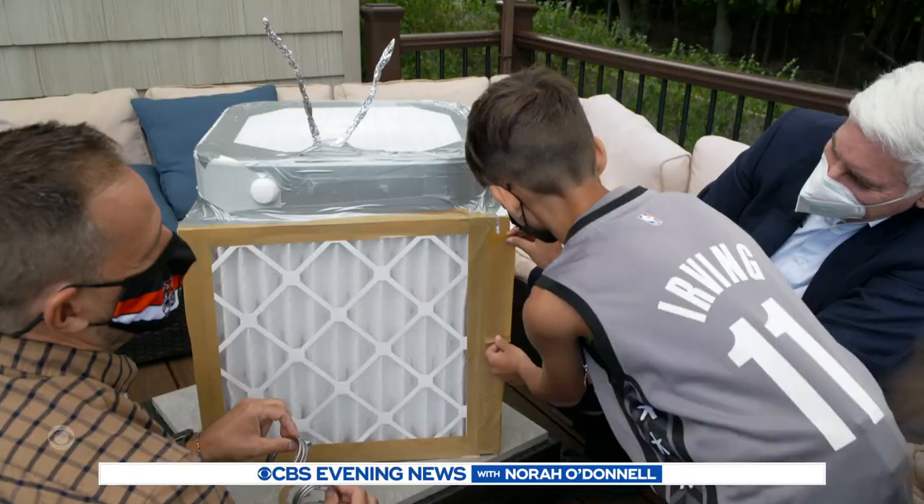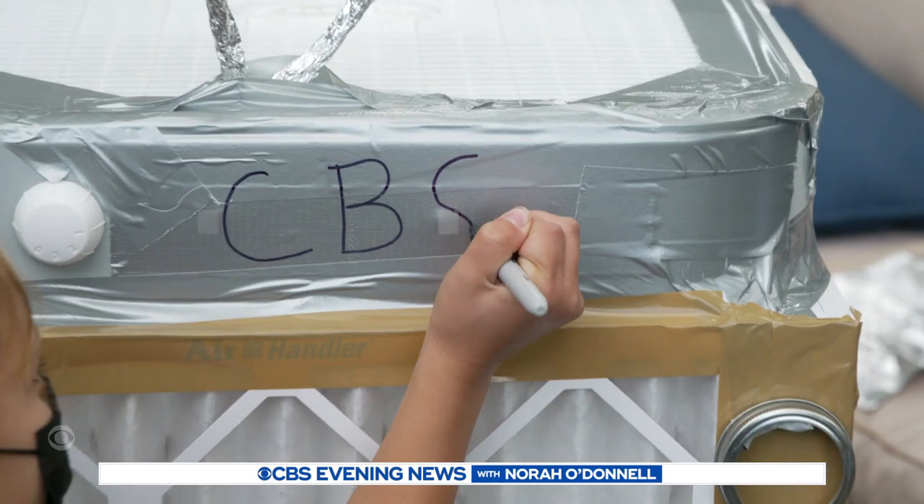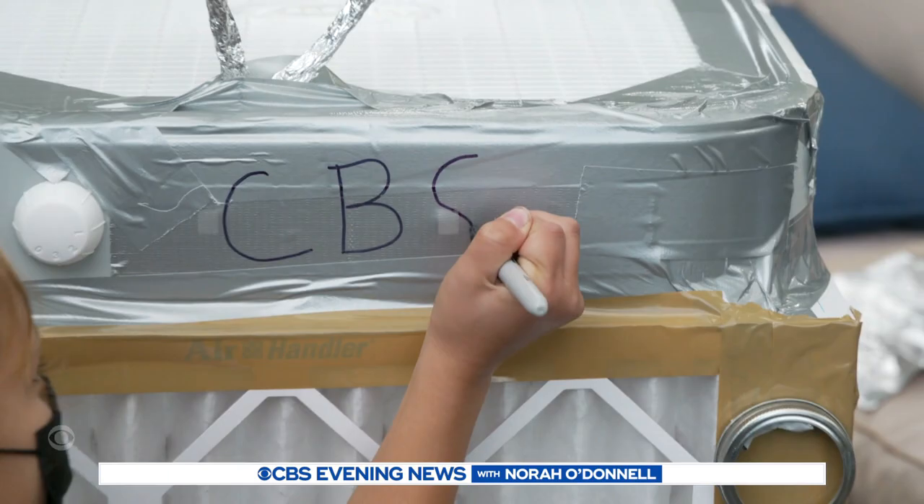Are you getting — forgive me — fan mail? My fan mail is basically all the people who have adopted this project as their own. This one was the Letizia family's project, with a custom design.